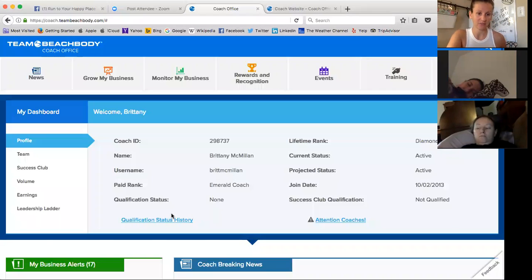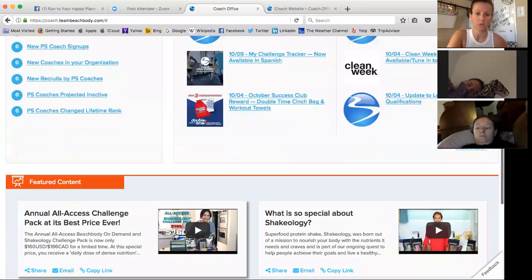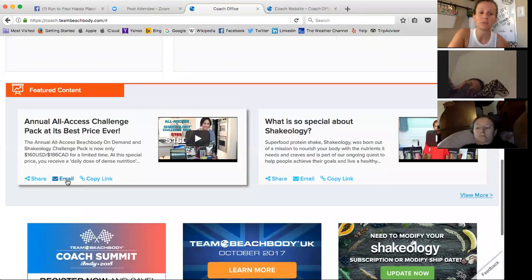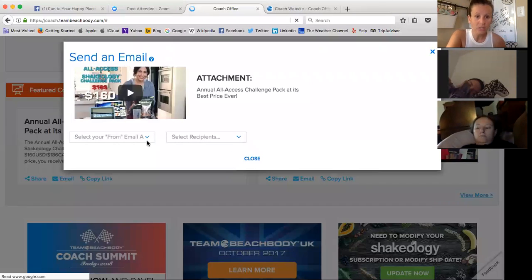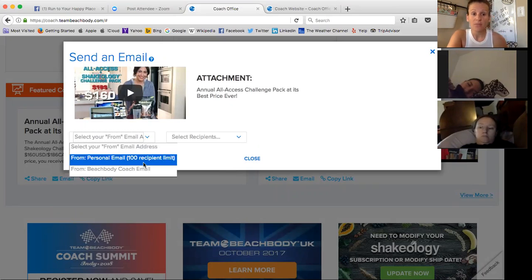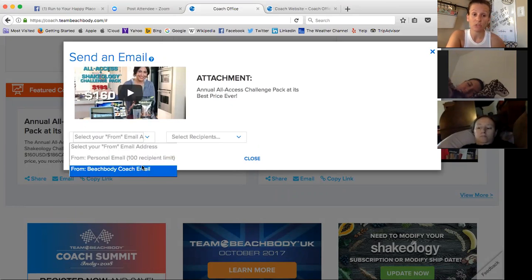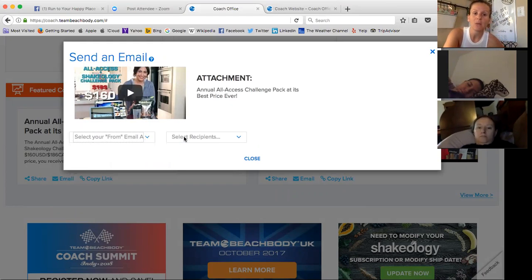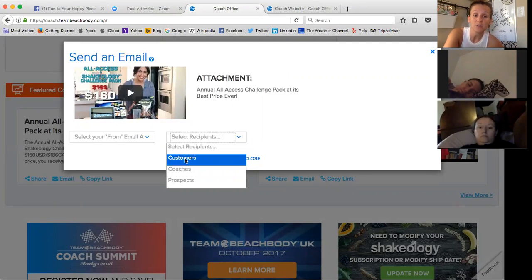You can do that with all sorts of things — not just with the challenge pack, but also Shakeology. When you go to send emails now, it's really cool. You can either set it up for your personal email that's associated with your Beachbody account, or it can be from your Beachbody coach email. If I don't want it to say it's coming from coach at teambeachbody.com, I can have it come from my personal email so it doesn't look spammy. There is a 100-recipient limit when you do it that way.